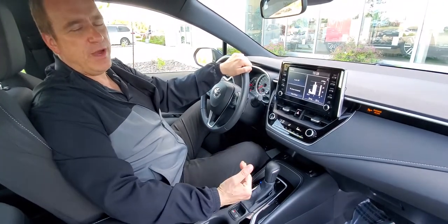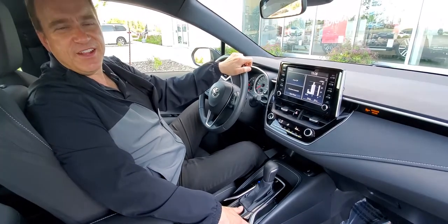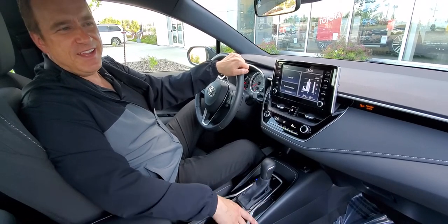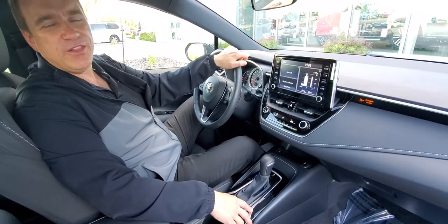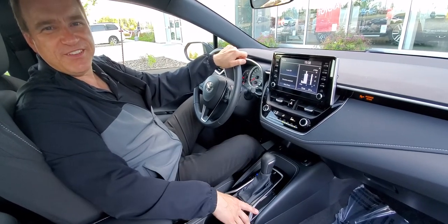For more information about upcoming product we've got incoming, take a look at our YouTube channel. We're at Gateway Toyota in Edmonton. Hit the subscribe button and notification bell — you're going to be able to see all the latest updates and vehicles that we've got incoming. We hope to see you soon. Take care.